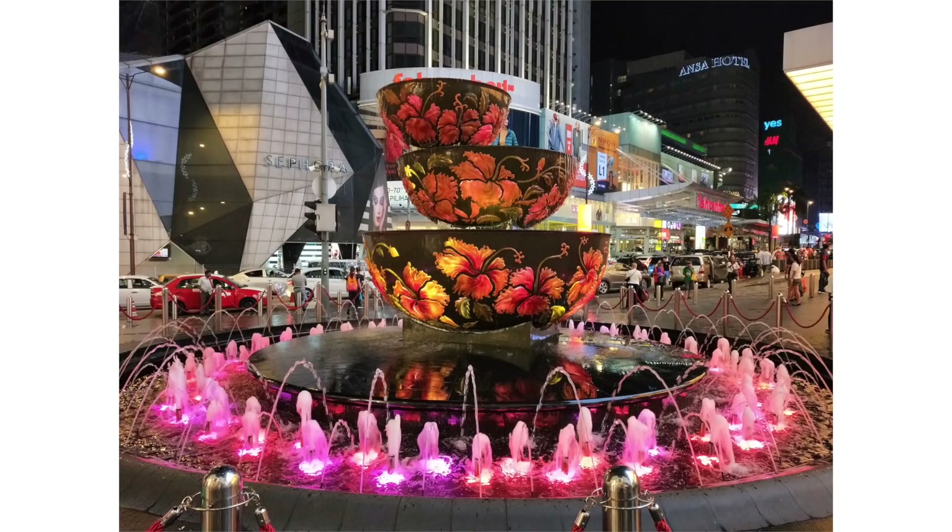You can record 2K videos at 30fps with the rear camera and 1080p videos at 30fps with the front camera. Lastly, the battery is a 3,500mAh non-removable battery.